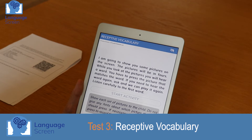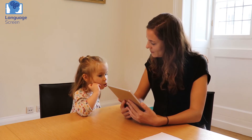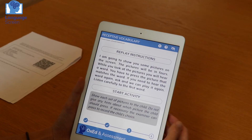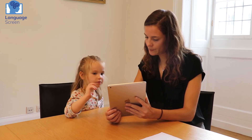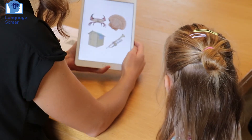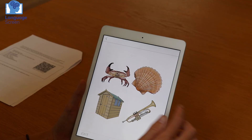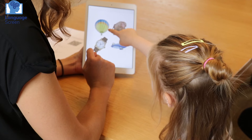I'm going to show you some pictures on the screen. The pictures will be in fours. While you look at the pictures, you will hear a word. You have to point to the picture which matches the word. If you need to hear the word again, ask and we can play it again. Listen carefully to the first word. Yo-yo. If you tell me, I'll press it. Well done. Shell. Good girl. Balloon. Well done.